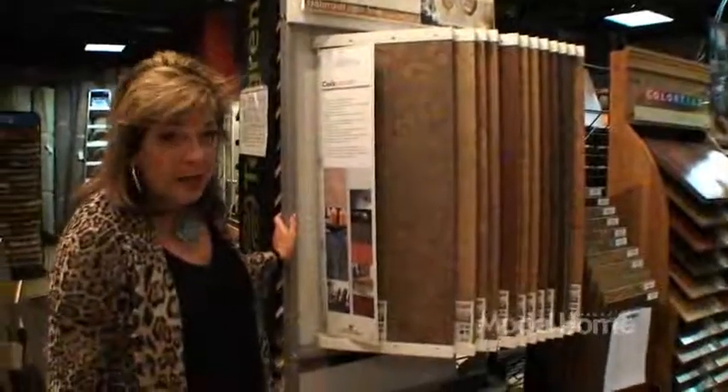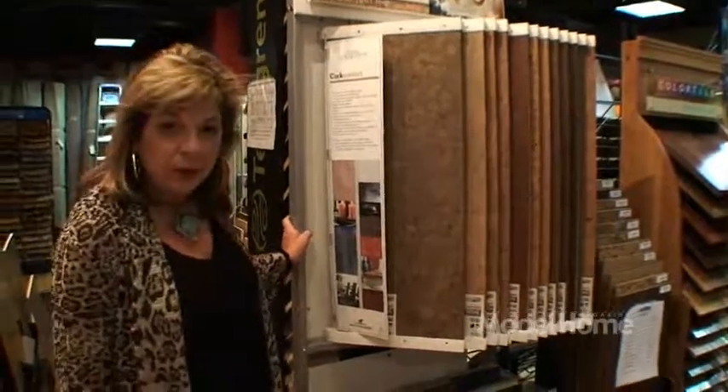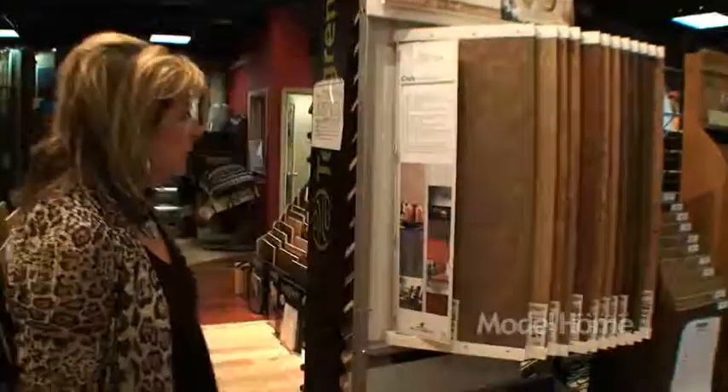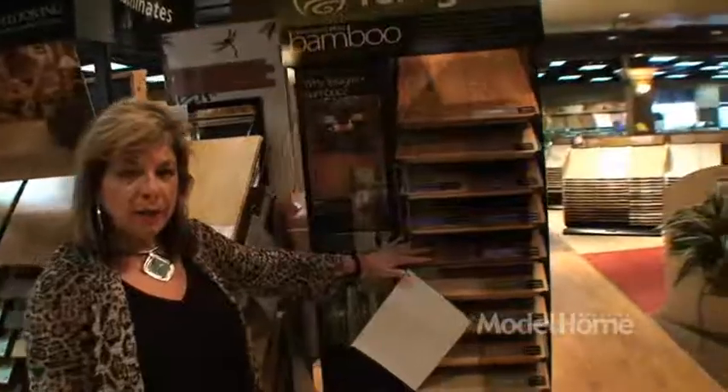The new green products — well they've existed forever actually. Cork has come back and it's popular now. Cork is beautiful; there are so many different varieties and colors to choose from. Bamboo is also a wonderful green product with different stains, easy to install, and beautiful.